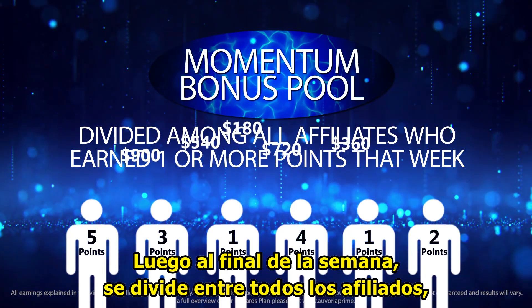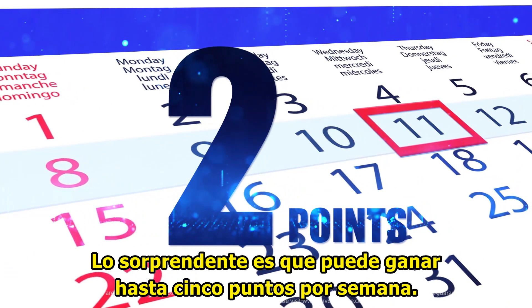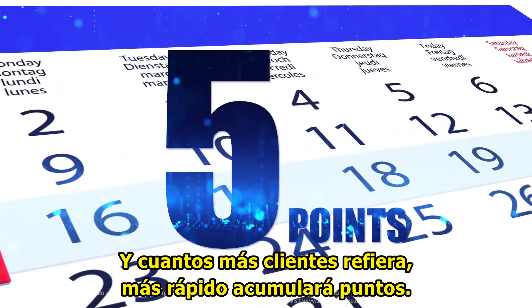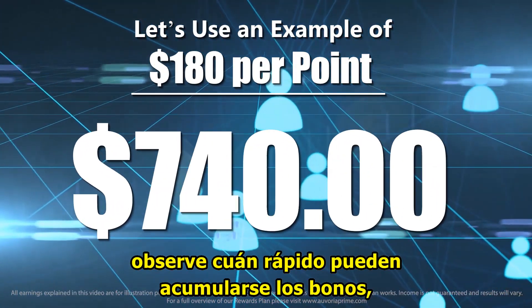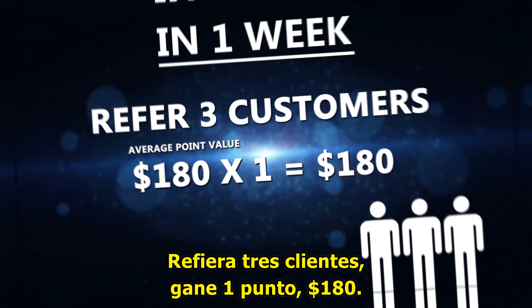The pool gets divided up among all the affiliates who earned one or more points that week. The amazing thing is you can earn up to five points each week, and the more customers you refer, the faster you accumulate points. Using an average value of $180 per point, watch how fast bonuses can add up without requiring tons of sales volume.